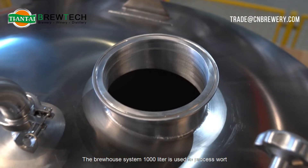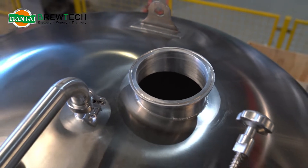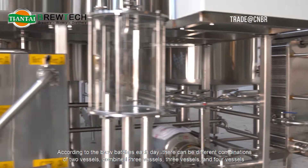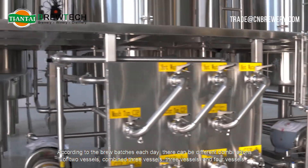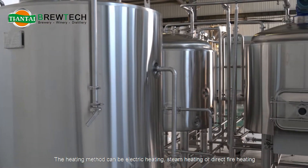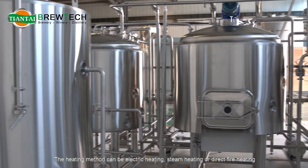The brew house system, 1,000-liter, is used to process work. According to the brew batches each day, there can be different combinations: two vessels combined, three vessels combined, three vessels, and four vessels. The heating method can be electric heating, steam heating, or direct fire heating.